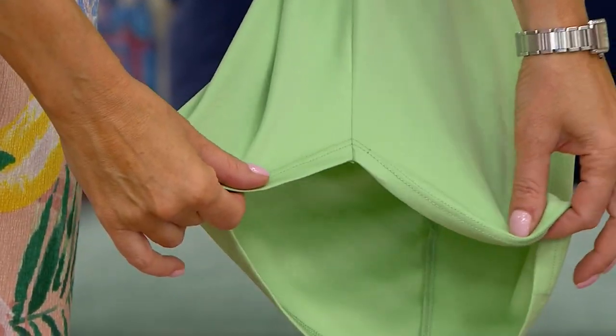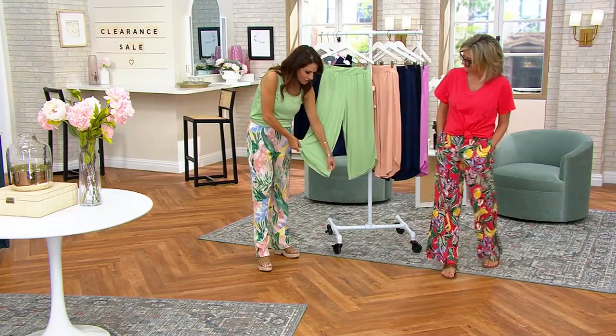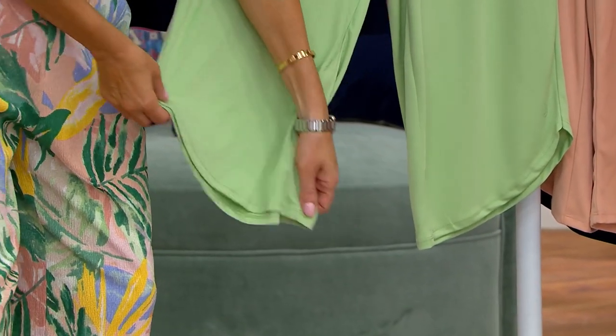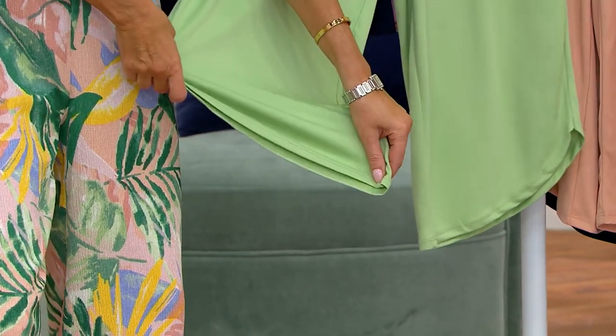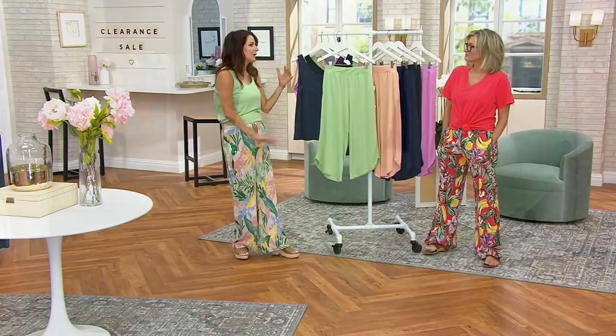It's a whole outfit. Again, solid colors — beautiful new colors for us. The dolphin hem actually gets a smidge wider at the bottom, so nothing's going to be too tight on you. It's just going to be kind of knocking around, flowing wherever you're going. You're good to go.